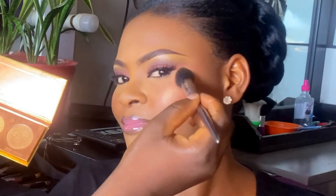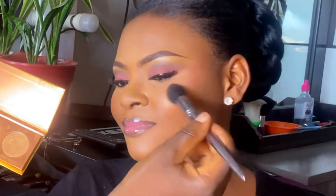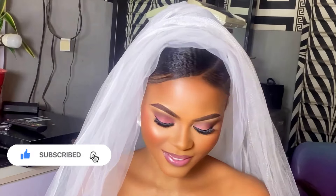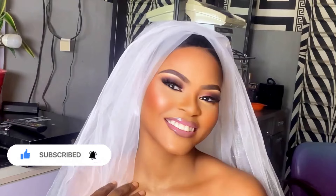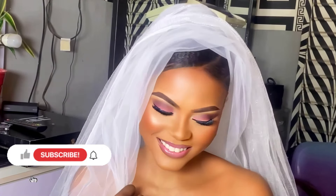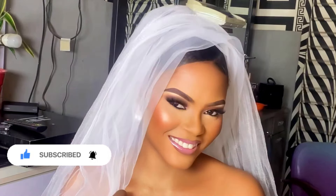To line her waterline, I go in with the Zaron eye pencil. For liquid liner, I go in with the Zikia liquid liner. You don't need a winged liner for a bride — just do a normal eyeliner, because you don't want your bride to look dramatic. She needs to look beautiful but not dramatic.